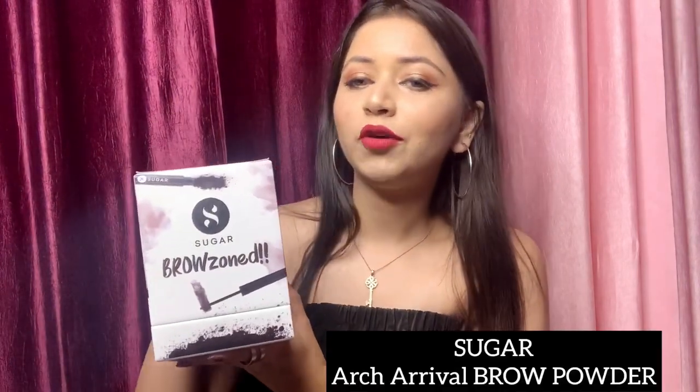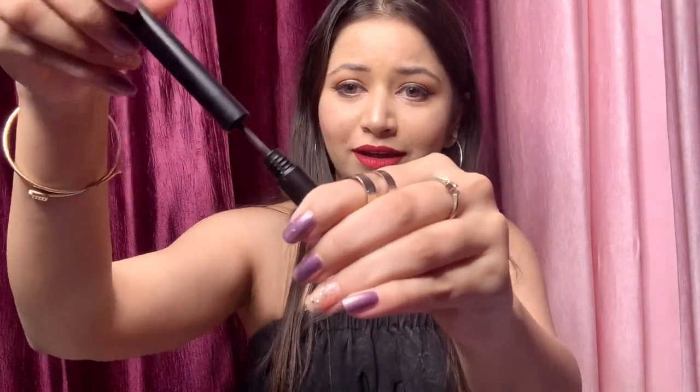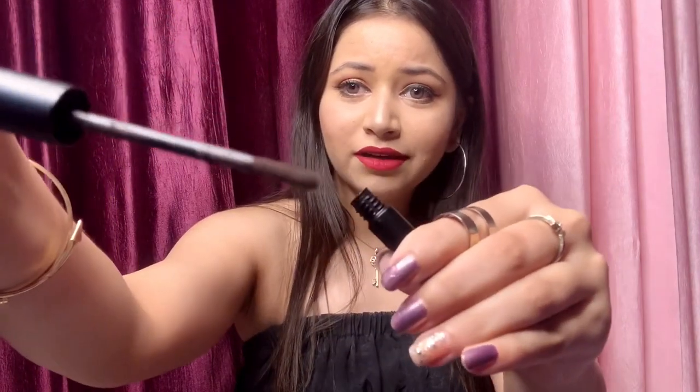I'm talking about the Sugar Arts Arrival Brow Powder. Firstly, I'm going to appreciate the packaging — I'm in love with it. This is how the product comes, and they have sent me two shades: shade one and shade four. This is the inner packaging, and it comes with a sponge applicator, which is quite interesting and will help you get that perfect arch.